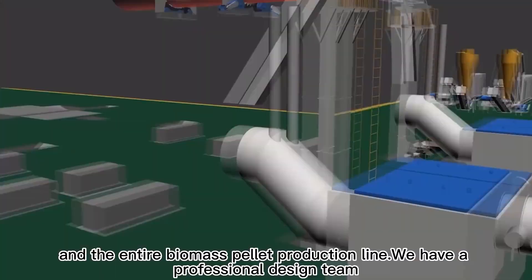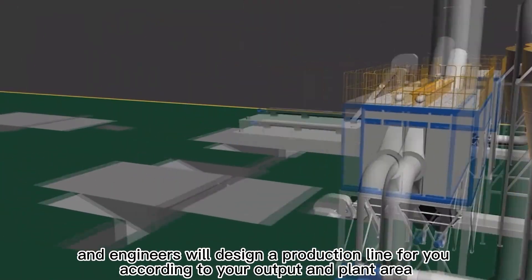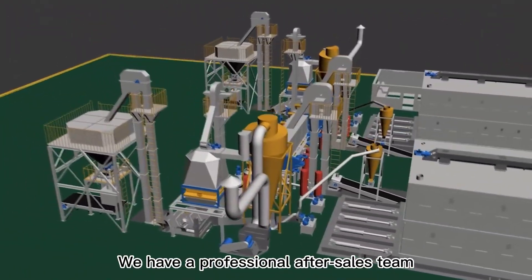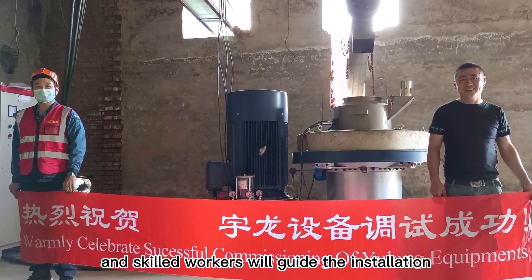We have a professional design team, and engineers will design a production line for you according to your output and plant area. We also have a professional after-sales team, and skilled workers will guide the installation.